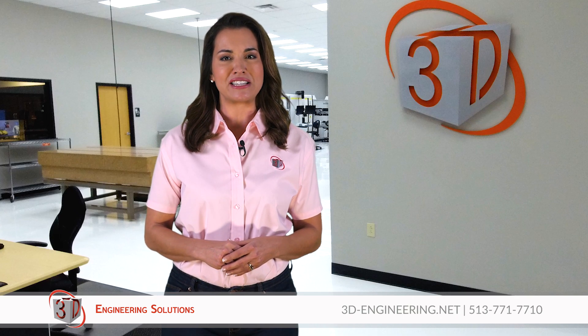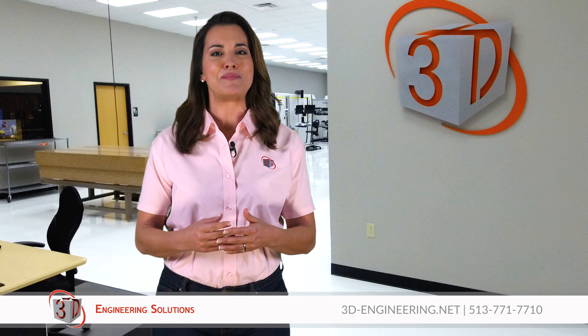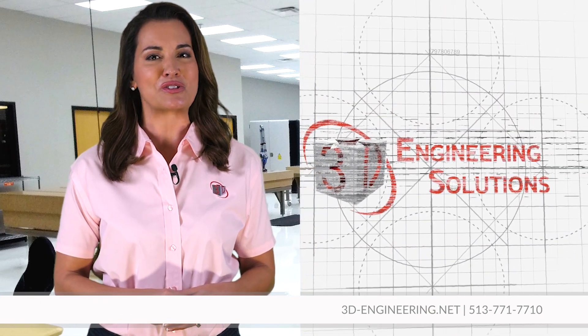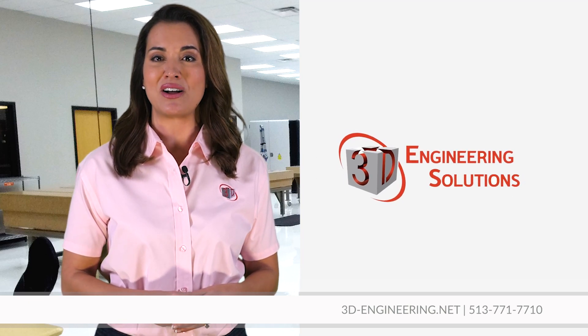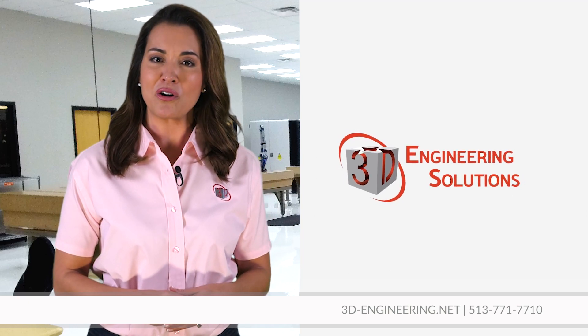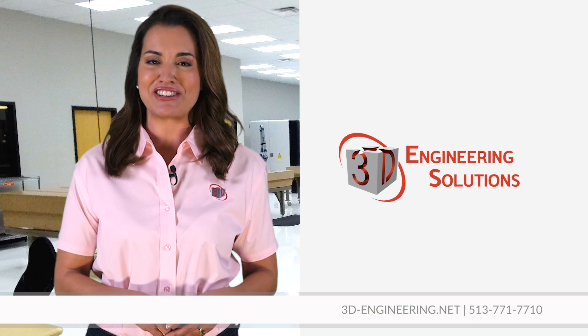With well over 1,400 customers, 3D Engineering Solutions is truly measuring and modeling quality. Learn more about industrial CT scanning — give them a call at 513-771-7710 or visit 3D-Engineering.net.